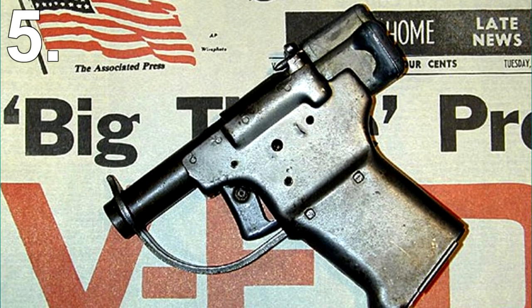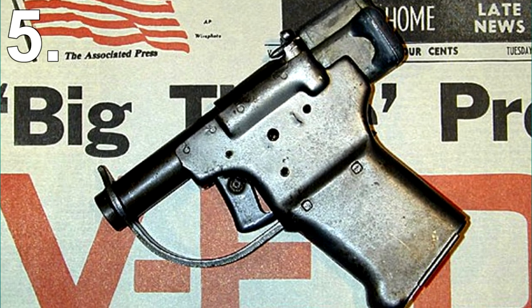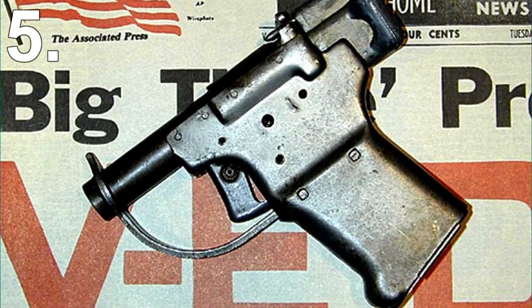These disposable pistols had no rifling grooves in the barrel, so the bullet's trajectory wasn't very straight. They also only had a range of about 7.5 meters. While as a gun they were pretty crap, if you're in a war zone unarmed, even one of these disposable pistols would have been very welcomed.